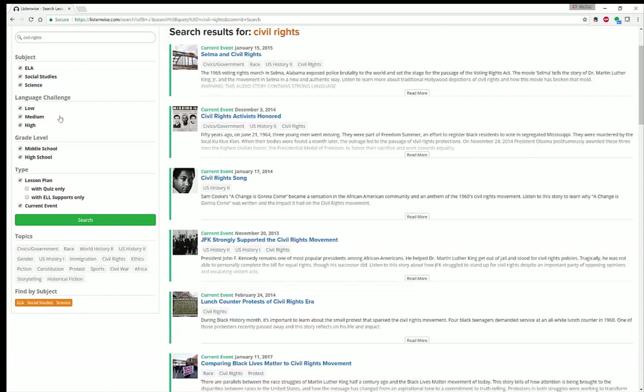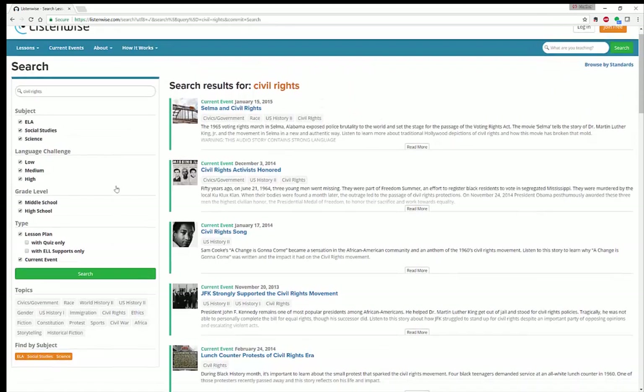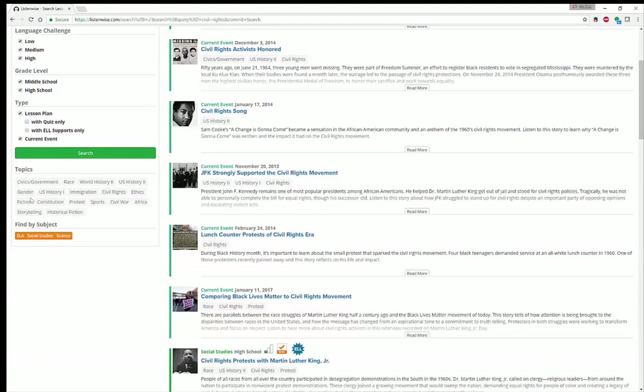While the stories are being read to your students, it will actually show the transcripts highlighted as the stories are being read out loud by NPR. It will slow down for higher level languages, and it can also speed up — you can do all different types of levels. This tool is a little easier for middle and high school. You can also look for lesson plans, lesson plans with quizzes, lesson plans with English language learner support, as well as current events.